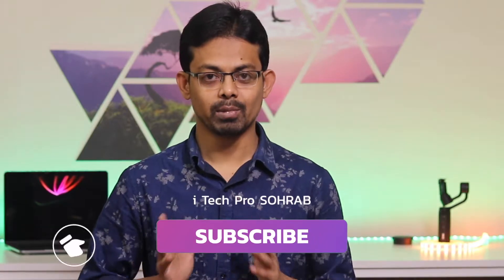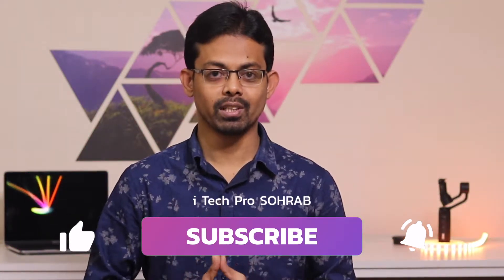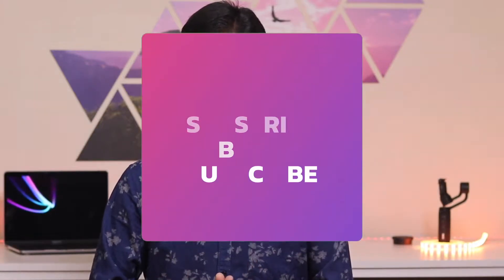Welcome to our YouTube channel, iTechProSoharab. Please subscribe to our channel. Let's start the video.